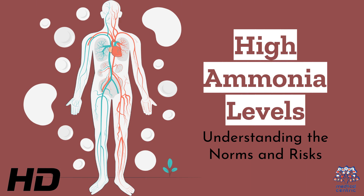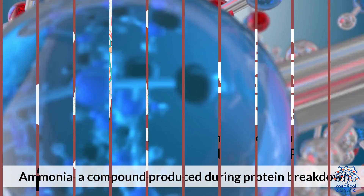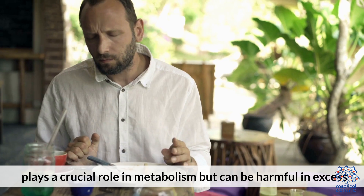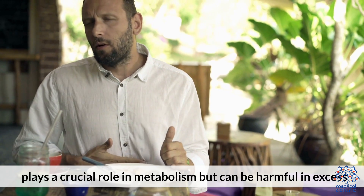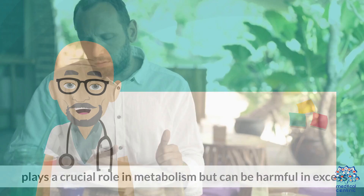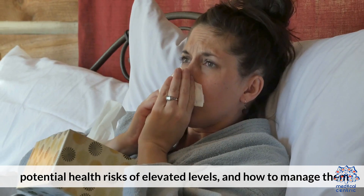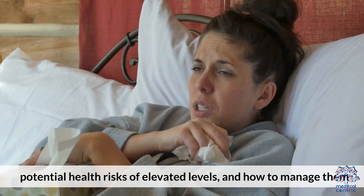Today's medical-centric topic is High Ammonia Levels: Understanding the Norms and Risks. Ammonia, a compound produced during protein breakdown, plays a crucial role in metabolism but can be harmful in excess. This guide explores the normal ranges of ammonia levels, potential health risks of elevated levels, and how to manage them.